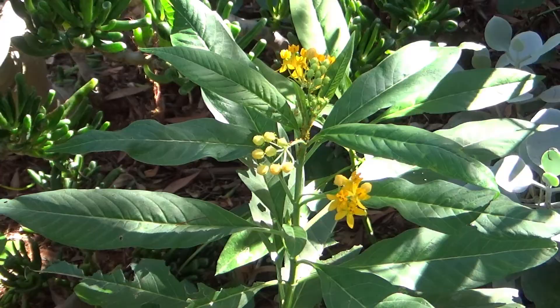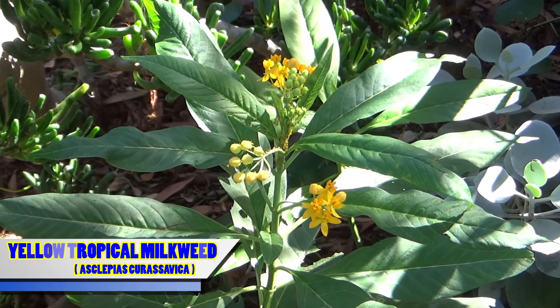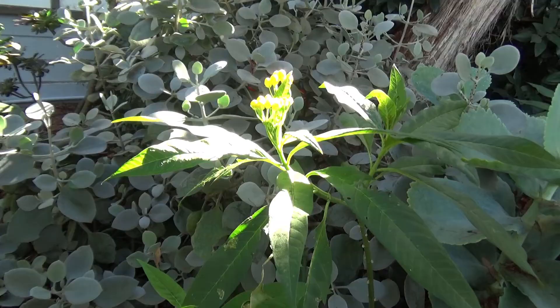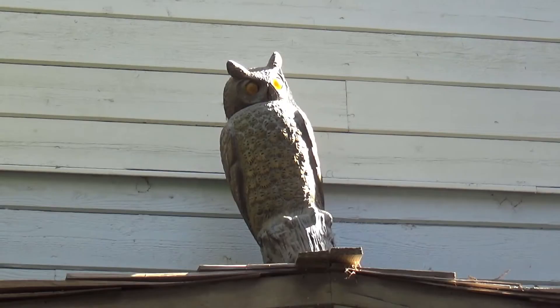I think that plant right there is milkweed, which is the food of the monarch butterfly. Monarchs experienced some population declines in recent years, but I think they've started to bounce back. And for that, they need plenty of food — in addition to the right nutrients and the right amount of water. There's something that all gardens need, and that's a full assortment of the proper tools for the job.